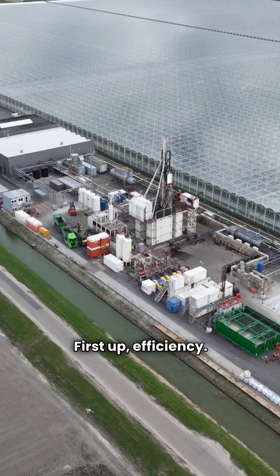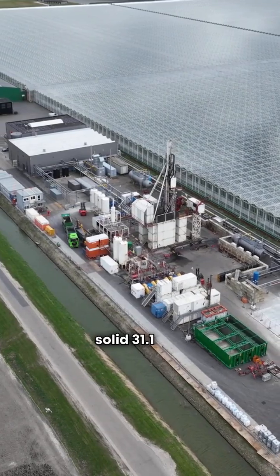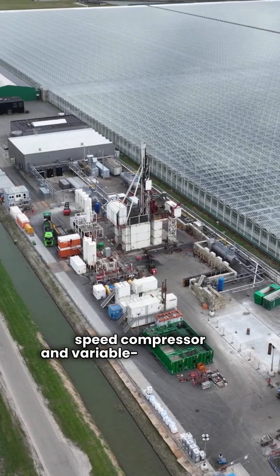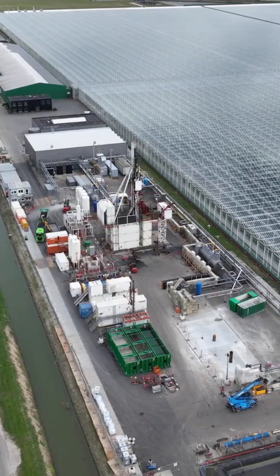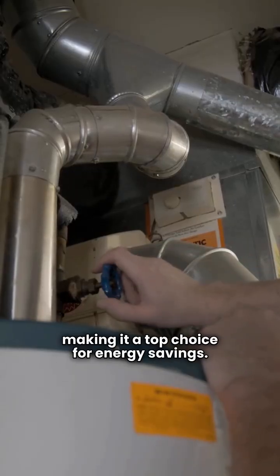First up, efficiency. The Geocomfort Navigator YT boasts a solid 31.1 EER, featuring a two-speed compressor and variable speed blower. But the Water Furnace 7 series is a powerhouse with an impressive 43.5 EER, making it a top choice for energy savings.